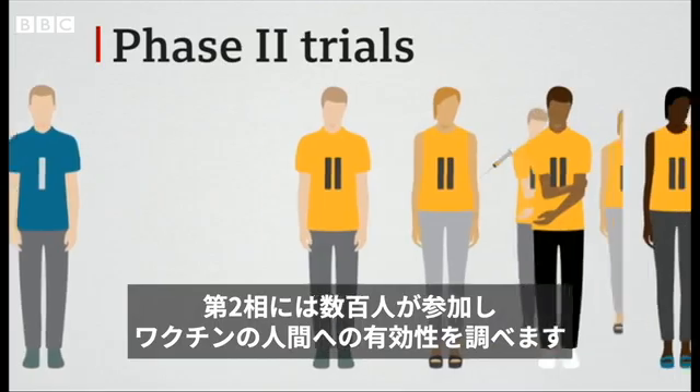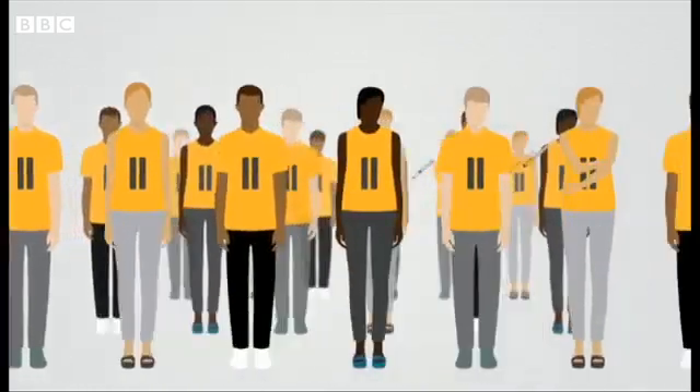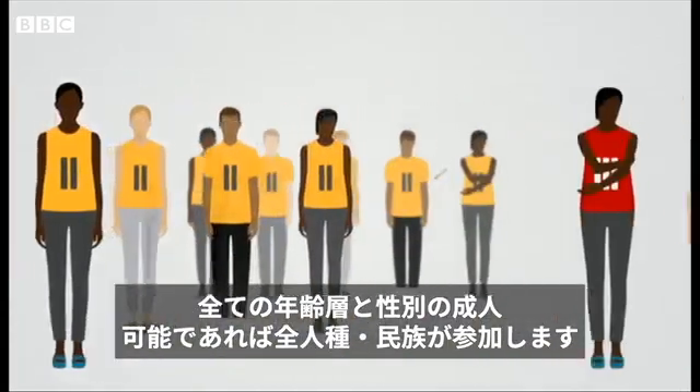Phase two trials involve several hundred volunteers and look at how effective a vaccine is in humans. This group involves adults of all ages and sexes and ideally all ethnicities.